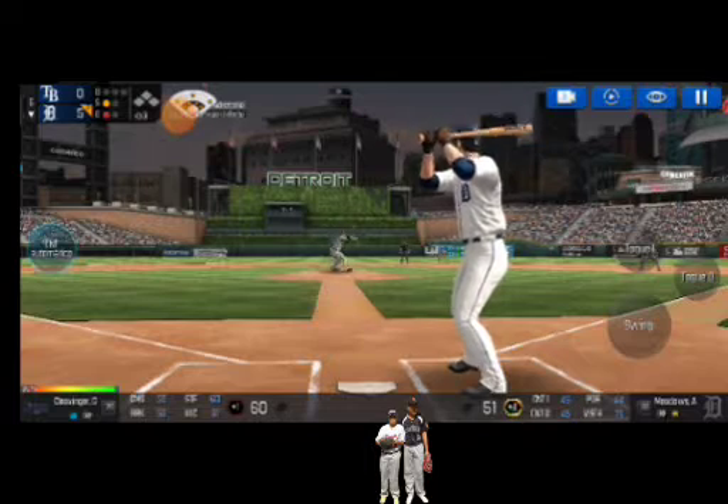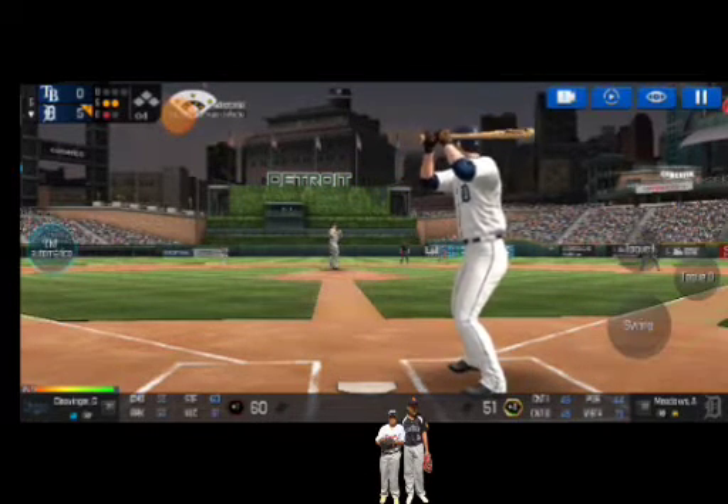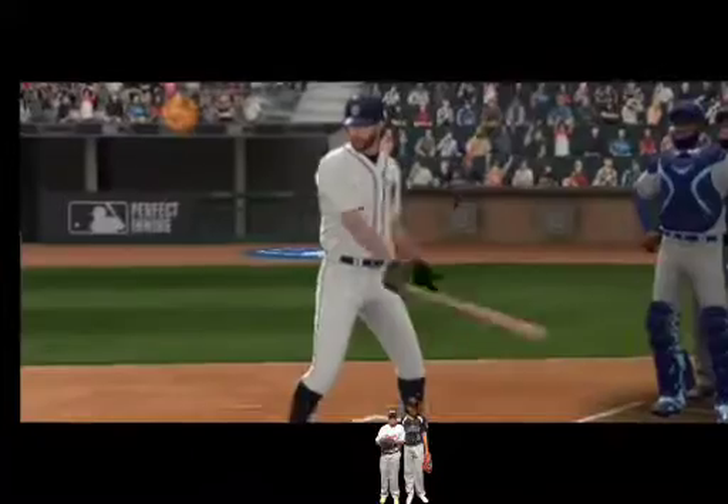He's in a full wind-up. He swung out of his shoes. Strike. He delivers. Swing and a miss. Two outs.